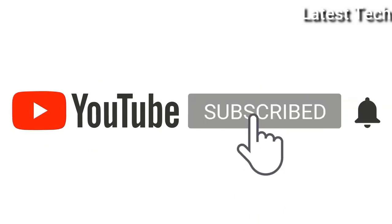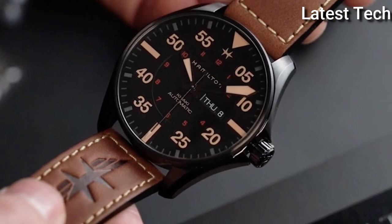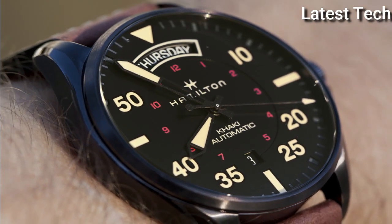Please subscribe to my channel. Press the bell icon button, like, comment, share. Hello everyone, today I am going to show you the top 5 best Hamilton watches of 2021 based on specifications.